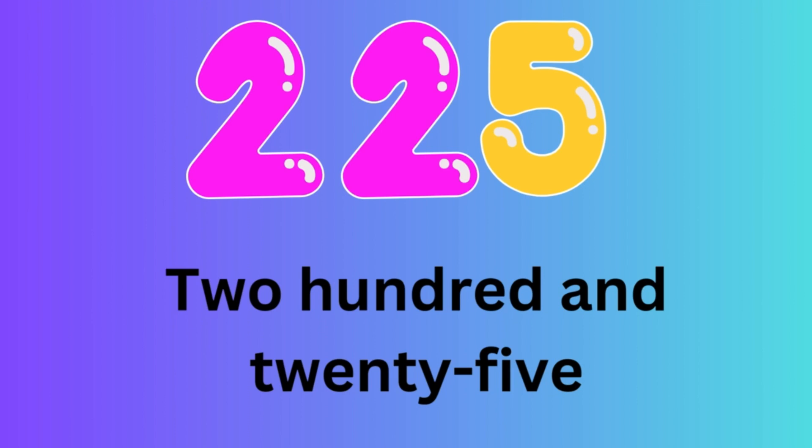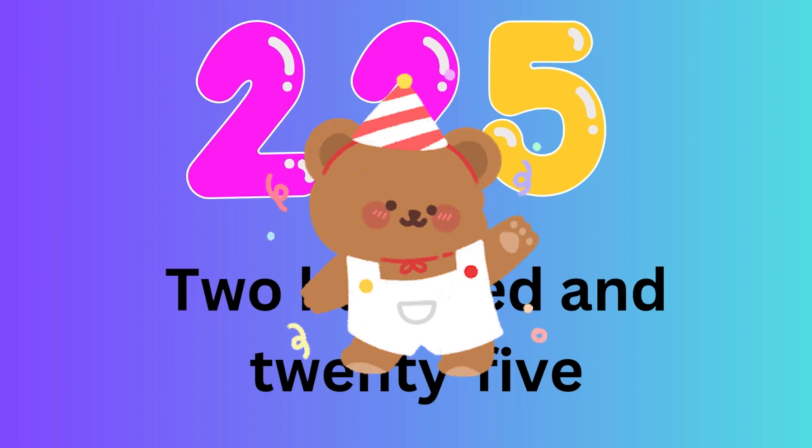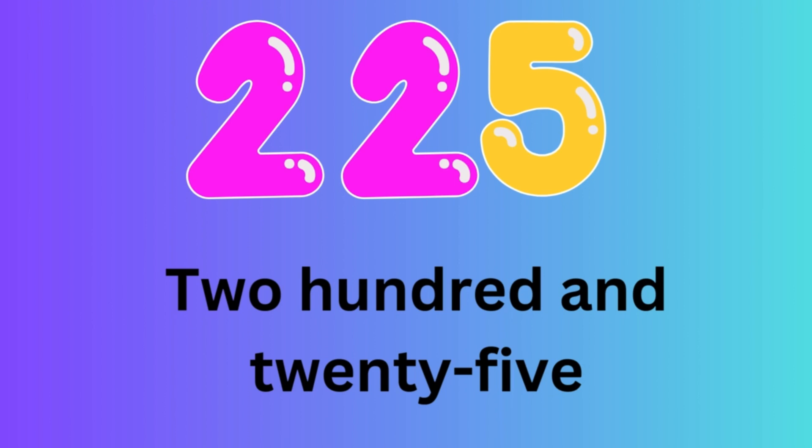Number 225. Let's spell the number 225: T-W-O-H-U-N-D-R-E-D-A-N-D-T-W-E-N-T-Y-F-I-V-E.